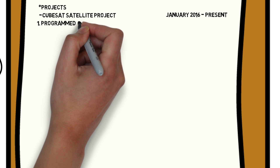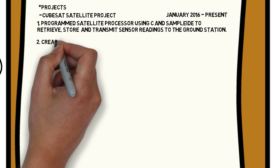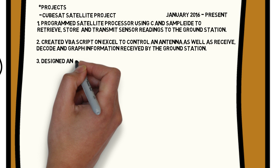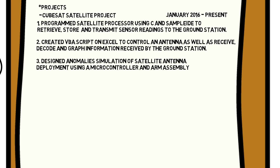For example: 1. Programmed satellite processor using C and sample IDE to retrieve, store, and transmit sensor readings to the ground station. 2. Created VBA script on Excel to control an antenna, receive the code, and graph information received by the ground station. 3. Designed anomaly simulation of satellite antenna deployment using a microcontroller and ARM assembly. By doing this you are showing recruiters the programs you have used, programming languages you know, and protocols you have learned — while keeping things general enough that the recruiter is tempted to interview you for more detail.